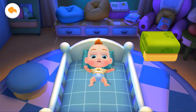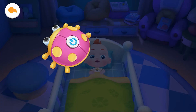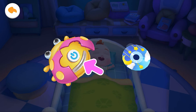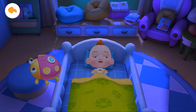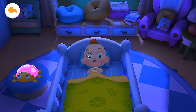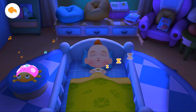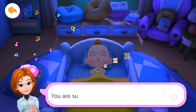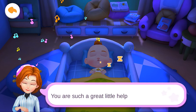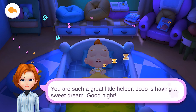Let's tuck Jojo in so he won't catch a cold. Have a sweet dream. You are such a great little helper. Jojo is having a sweet dream. Good night.